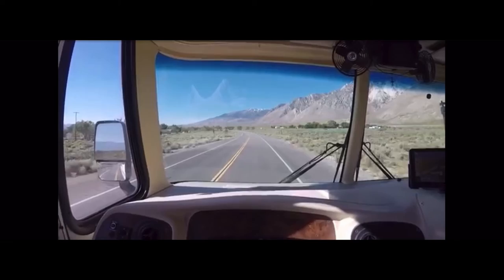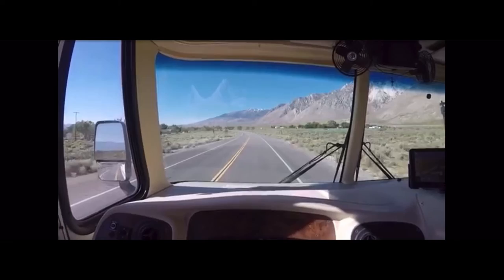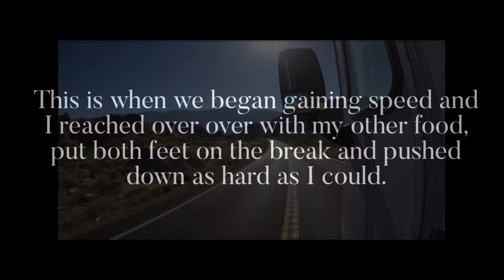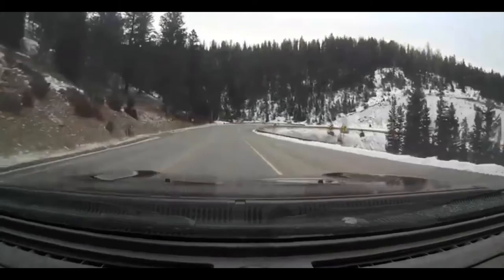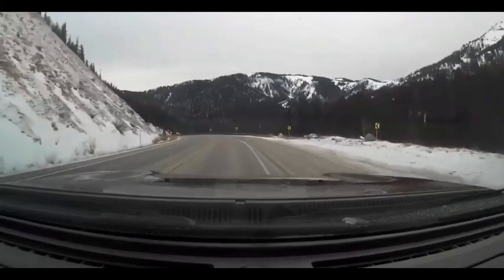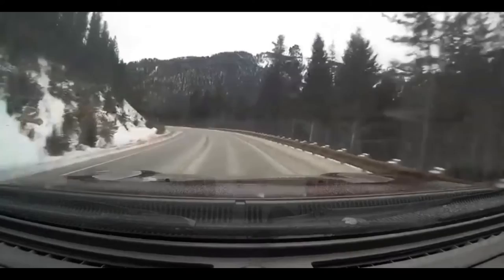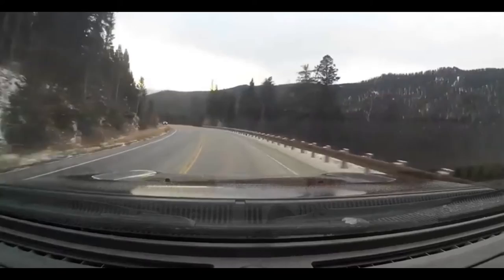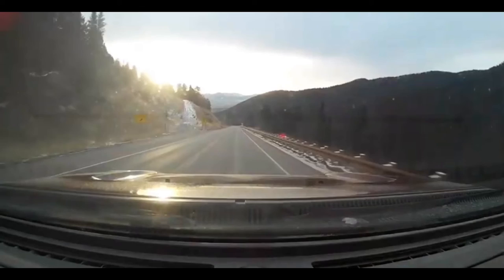I pushed the brake all the way to the floor, but we kept coasting. A snail's pace, really. It's amazing how immense fear can rise up in the face of such slow movement. In a last-ditch effort, I pulled on the parking brake, but it did nothing. We kept coasting forward. This is when we began gaining speed. I reached over with my other foot, put both feet on the brake, and pushed down as hard as I could. This is when I realized we could not stop. A guardrail defined the next curve to the left, just 100 yards ahead. Beyond that road — a thousand feet of air and rock and evergreens. Faster. Soon we were going 15 miles per hour. We came around the turn. I began calculating at what point I would need to wreck the bus into the side of the mountain. The brakes no longer slowed us at all. Then we saw it — on the left, a runaway truck ramp. The kind I used to always look at and think, 'Seriously, people actually use those?'